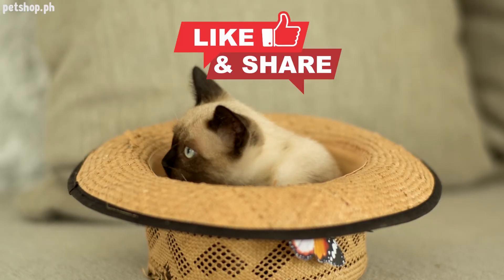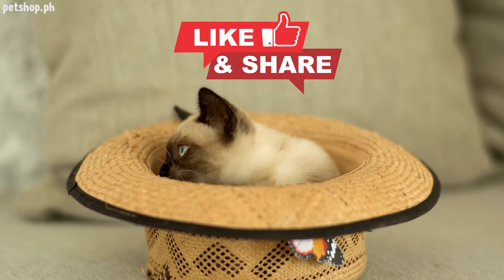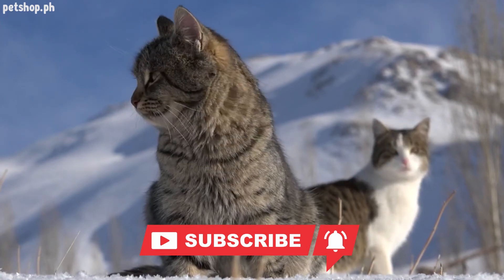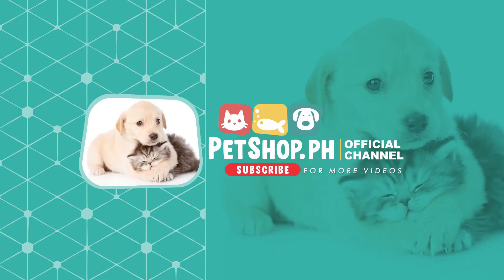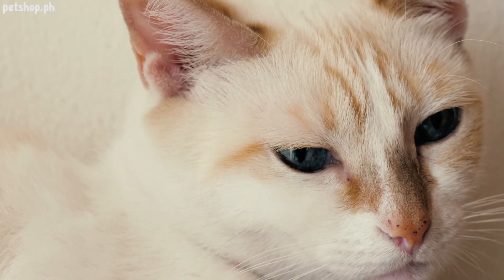If you liked this video, please share it on your social media pages. We are building a new channel and would appreciate your help by sharing our posts. Please subscribe and hit that notification bell so that you will always be updated with our latest posts. For more information, pet care articles, and supplies, visit us at www.petshop.ph. See you again on our next video!